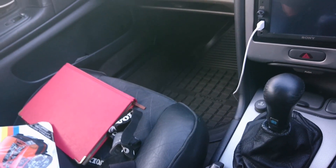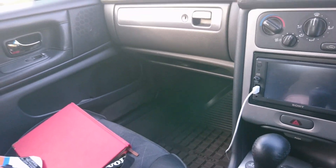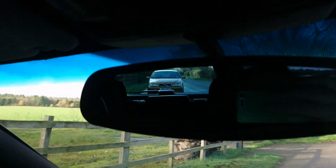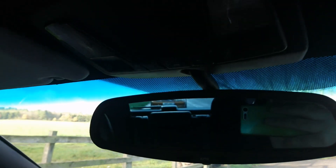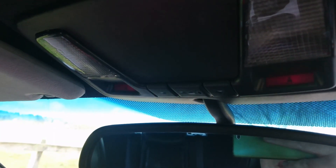The OBD2 port came in on cars from around early 97 with these P80 Volvos. Right, let's take a look in the boot.